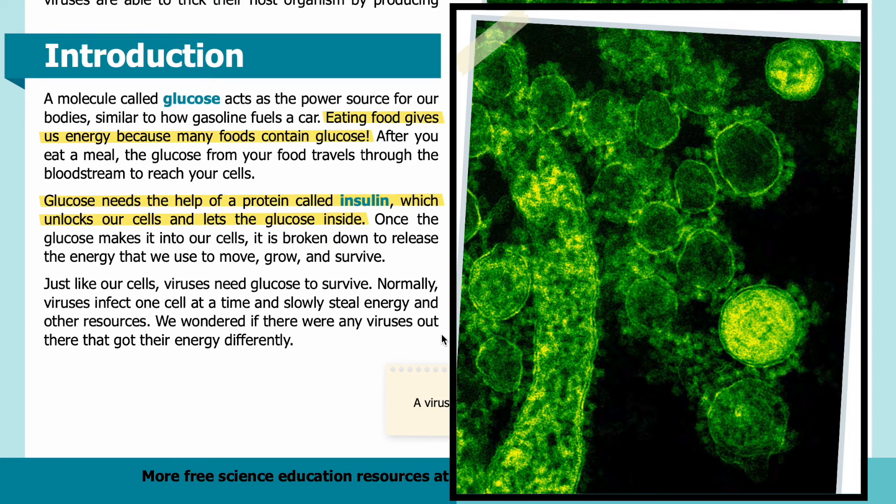Here is a virus seen under an electronic microscope. The virus can be seen as bright green neon spheres on a black background.